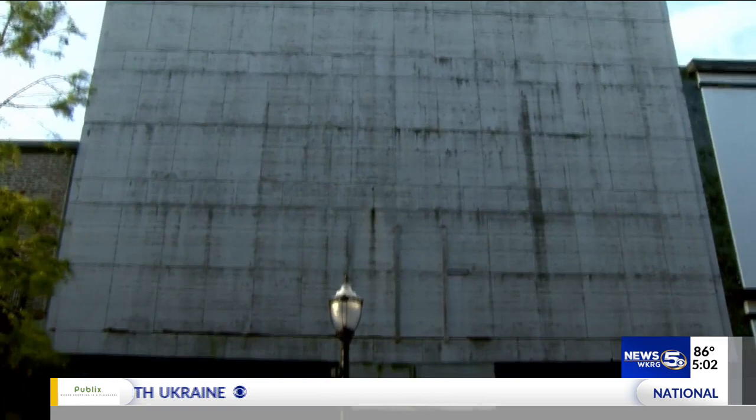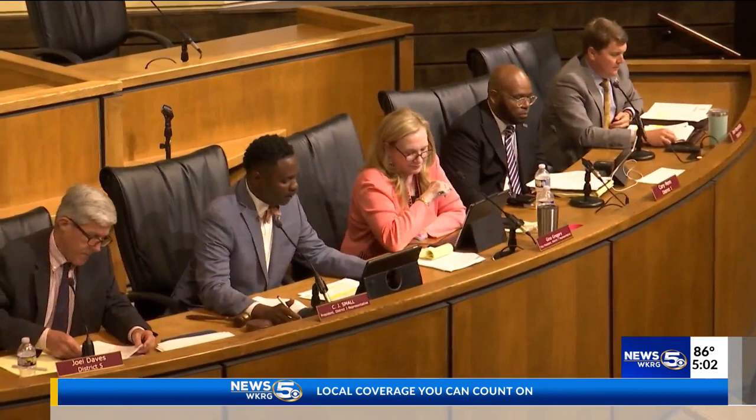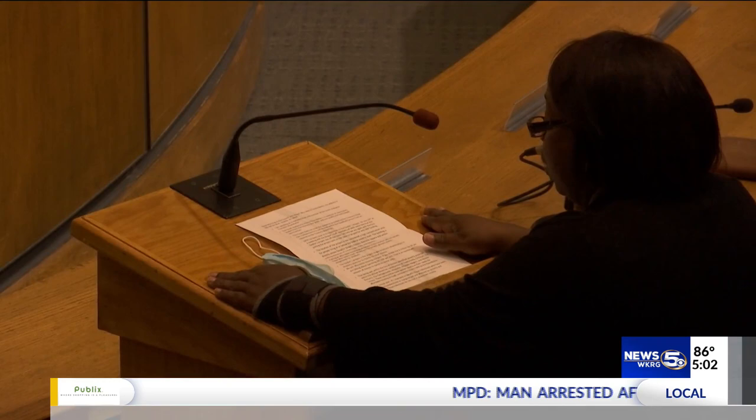News 5's Gabby Easterwood has reaction. A revamp to a long-abandoned building in the heart of downtown Mobile is back on the table. It's just a very exciting project for the downtown area. There is backlash, too. Some think the proposed $8 million should be used elsewhere.